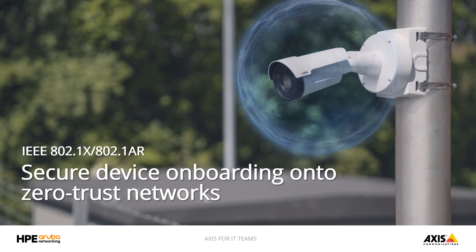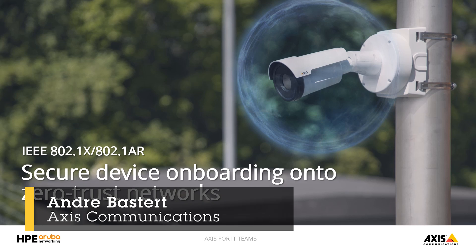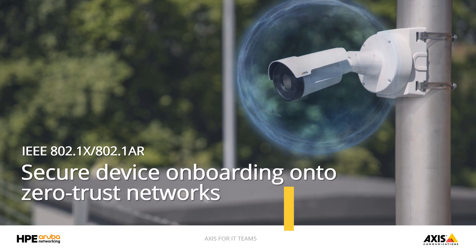Hello and welcome everybody to the AXIS for IT Teams video series. My name is André Bastard and I'm Global Product Manager at AXIS for AXIS OS, our Linux-based operating system that powers most of our network products.